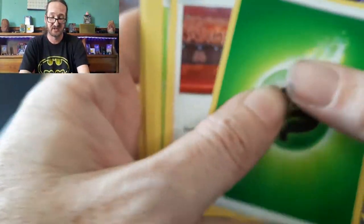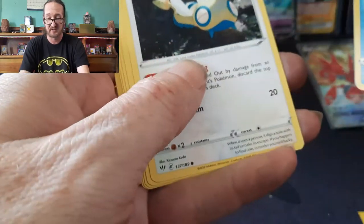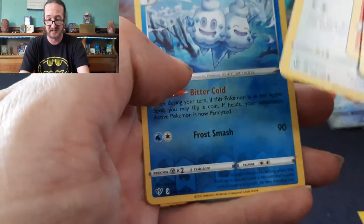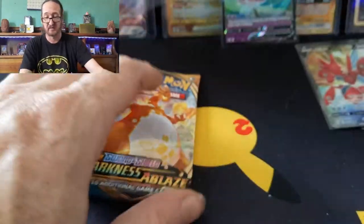Leaf Energy, Kabu, Simisage, Vanillish, Dunsparce, Klink, Marnie, Torchic, Starly, Vanilluxe — not holo — and Aglaryon Indestructitan. I don't know how to say that, but that's okay — judgment-free zone here.